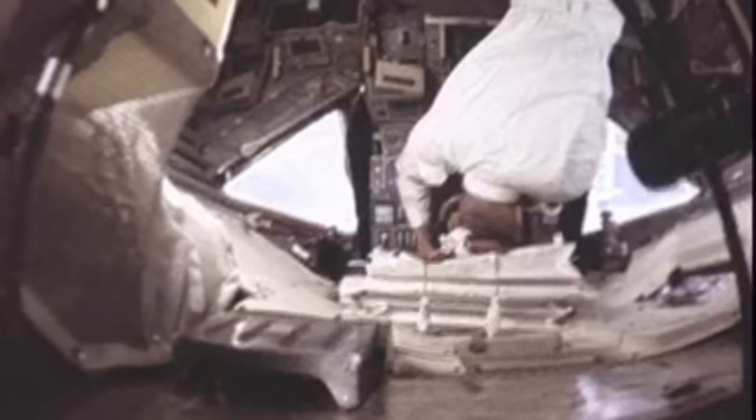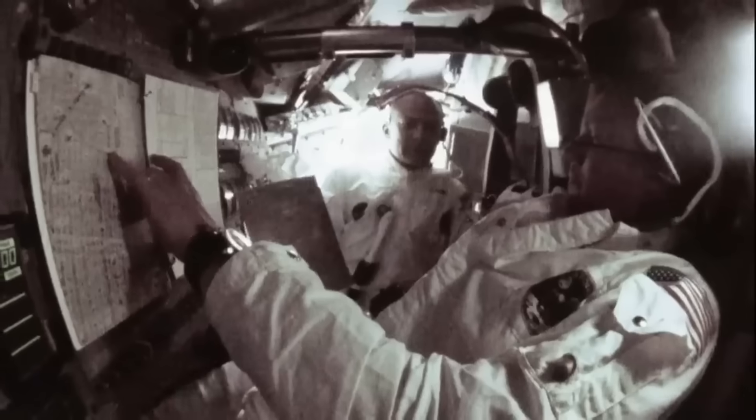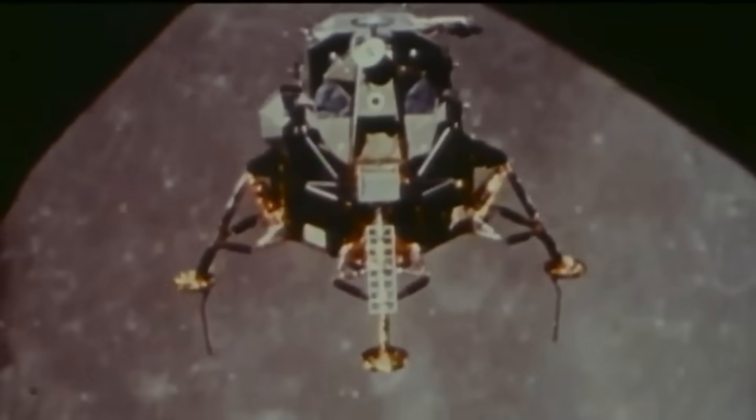Engineers at Grumman and NASA calculated power usage to the tenth of an amp-hour. During Apollo 11, the entire cabin lighting system used less electricity than a single 60-watt household bulb. The guidance computer, radar, communications, and ECS shared the same circuit, so one surge or short could cascade through the system. Astronauts had to manage loads manually, shutting down heaters, fans, or displays when not needed. When the LM's ascent engine finally fired to return to orbit, it did so using batteries that had already been running continuously for days — a testament to careful design and tight margins.